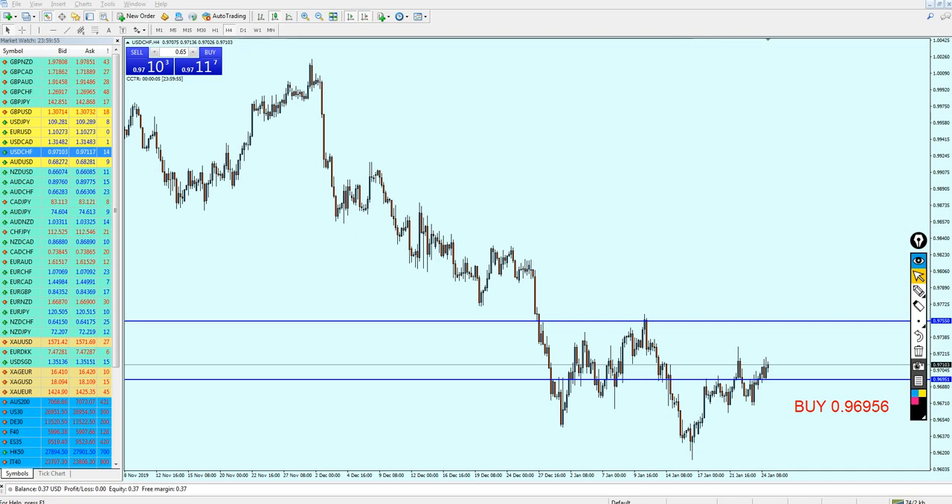The USDCHF has moved almost as I predicted from the last mid-week analysis video. We can see that this is our entry point right here on this previous support, and that is exactly what happened. The pair has moved right here after falling down below this resistance. It reversed on this previous support and right now the trade is in profit for those who have entered the trade. So what is next after seeing this pattern on the USDCHF?